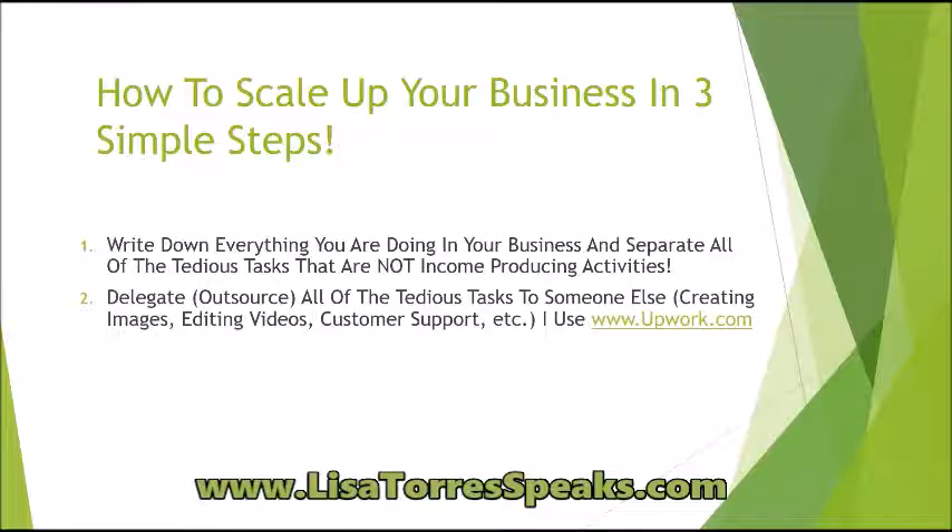Creating images, editing videos, customer support — things like that. All the things that are not paying you, that do not pay the bills. Creating images and editing videos — that's not income producing activity. So it should go on that non-income-producing list. One of the websites I like to go to to hire or outsource is Upwork.com.